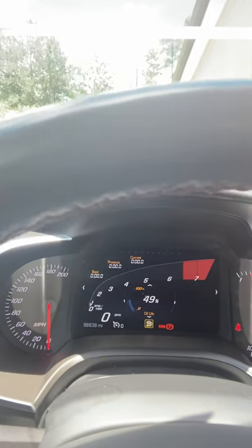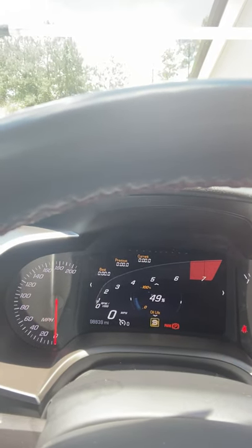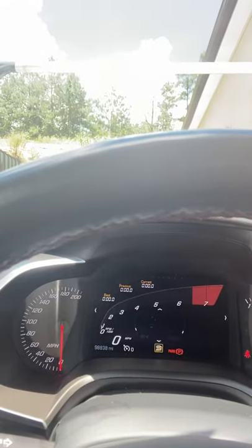That's my oil level right there — that lets me know when it's due for an oil change. Right now it's at 49%. When it gets down to around 25 or 20, that's when I go in for an oil change. The oil change usually isn't due until every 5,000 miles.